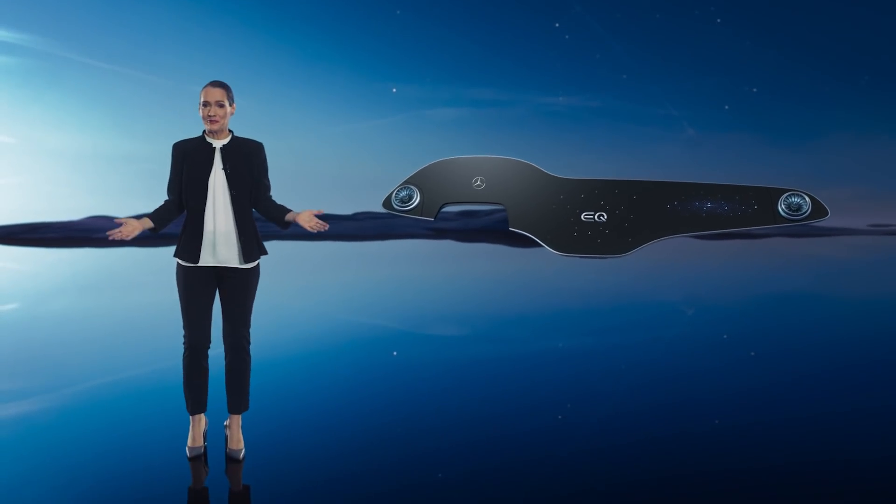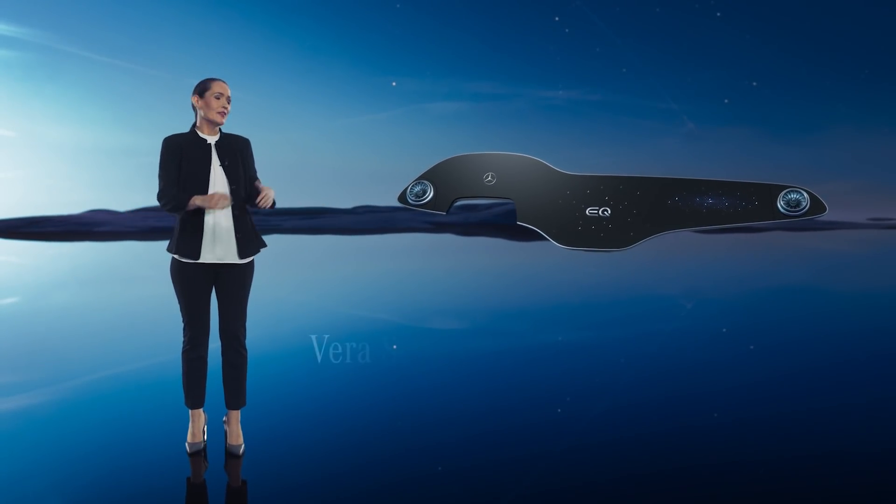Hello everybody and welcome. Allow me to introduce the Hyperscreen.